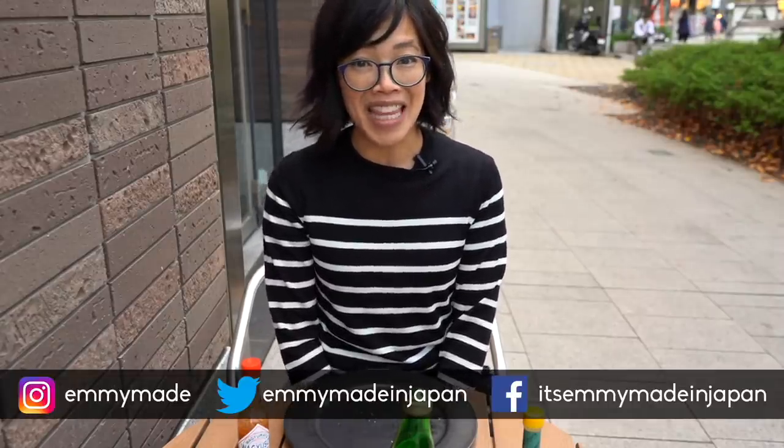Thank you guys so much for joining me. I hope you guys enjoyed that one and learned something. Please share this video with your friends, follow me on social media, like this video, subscribe. And I shall see you in the next one. Take care. Bye.